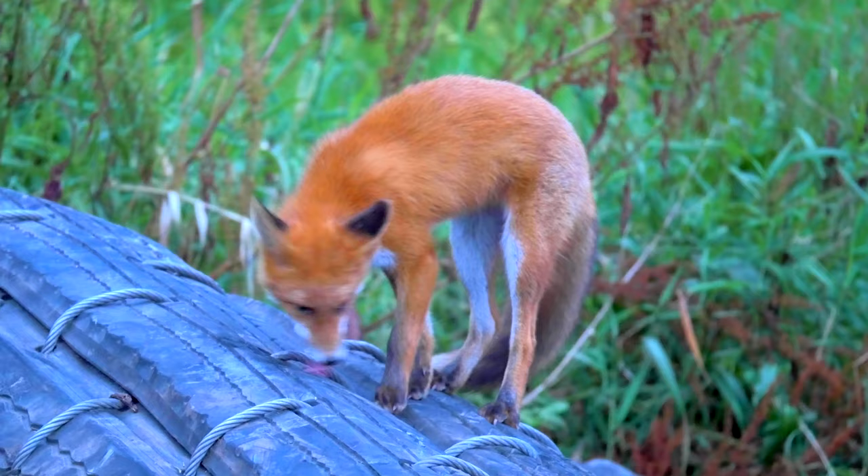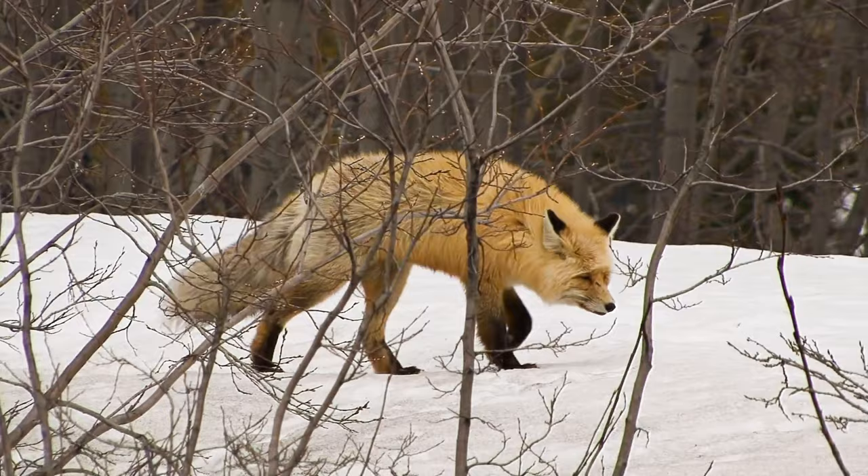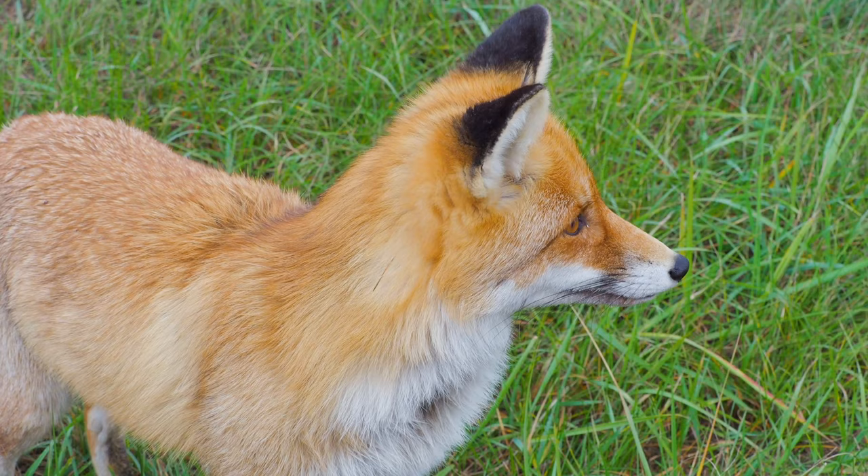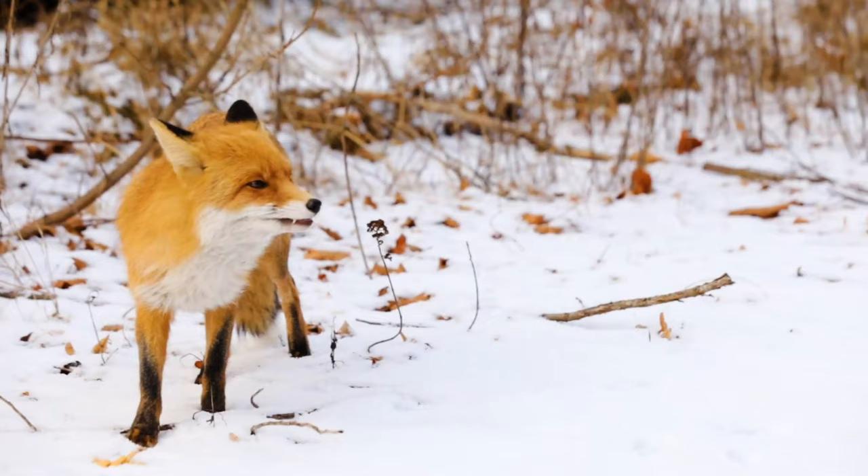Foxes are mammals. Famous for their slyness, foxes use their intelligence to catch their prey. Foxes have whiskers on their legs and face, which help them to navigate.